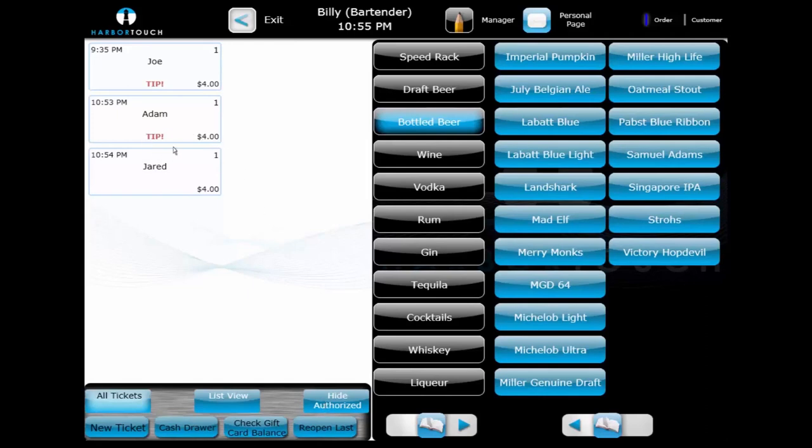The bartender can then use the Hide Authorize button to hide transactions until a later time when the tip is more convenient to add to the check. Oftentimes, bartenders will add all of their tips at the end of the night, and using the Hide Authorize button removes tickets which have already been paid out but only require tips to be confirmed. This helps prevent the interface from becoming cluttered with older tickets.